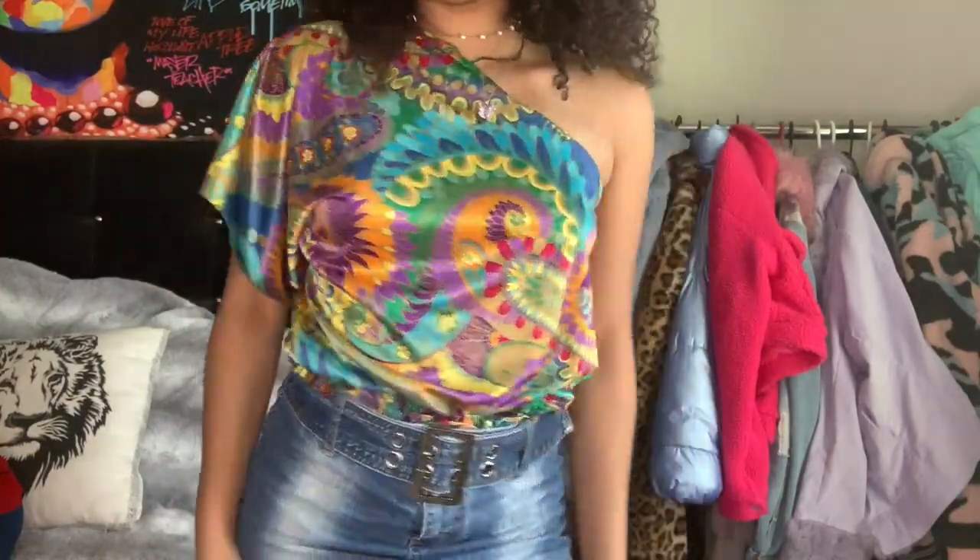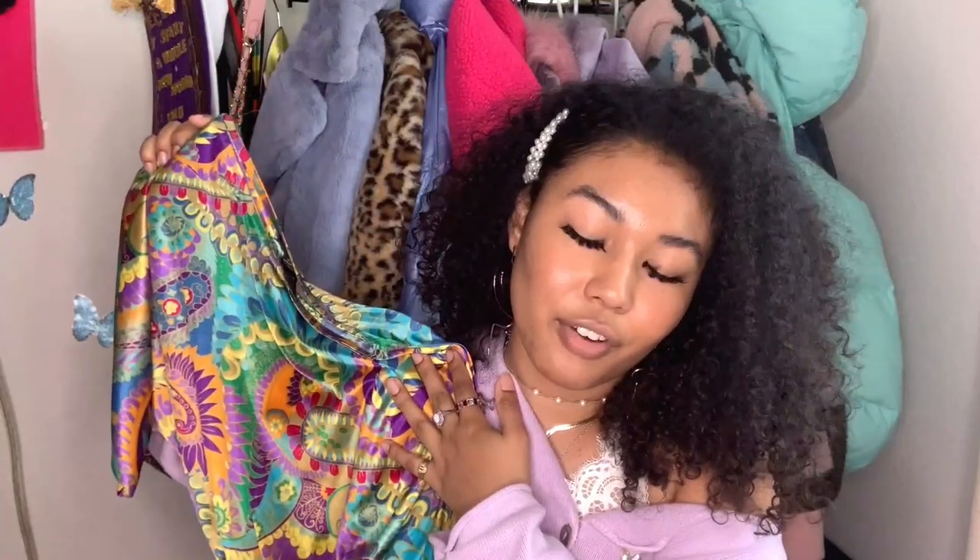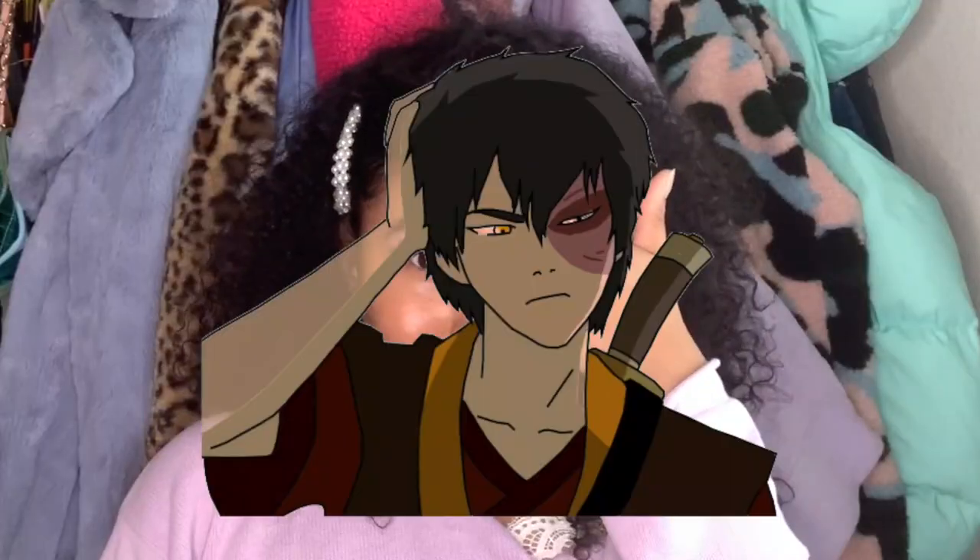I found this very vibrant colored one which kind of intimidated me at first, but then I was like, who cares. I plan on going to Miami at some point after COVID, and I'm hoping to wear this there. I love off-the-shoulder things, and even then it's still a really cute top. That is everything in my Depop haul!